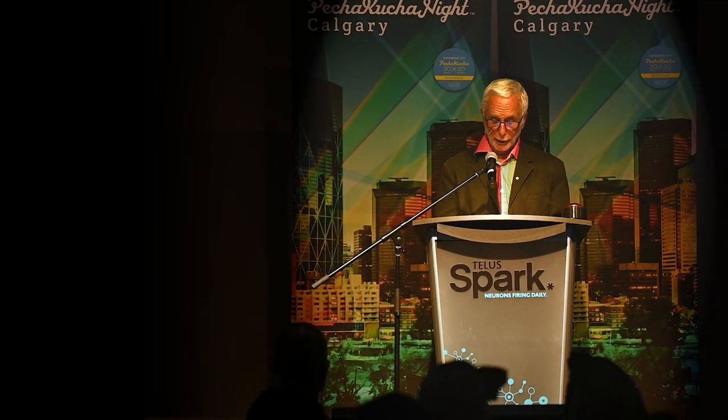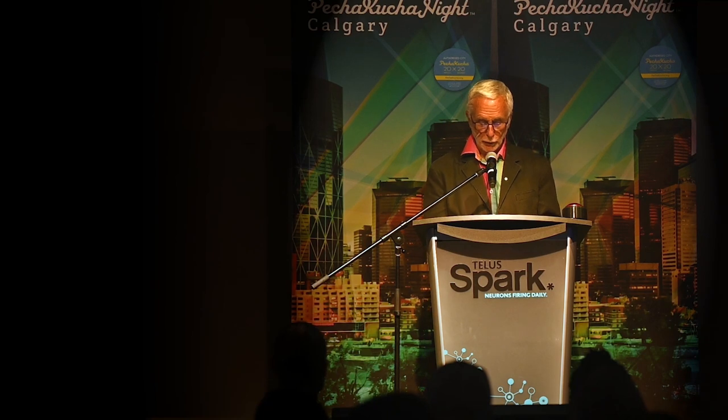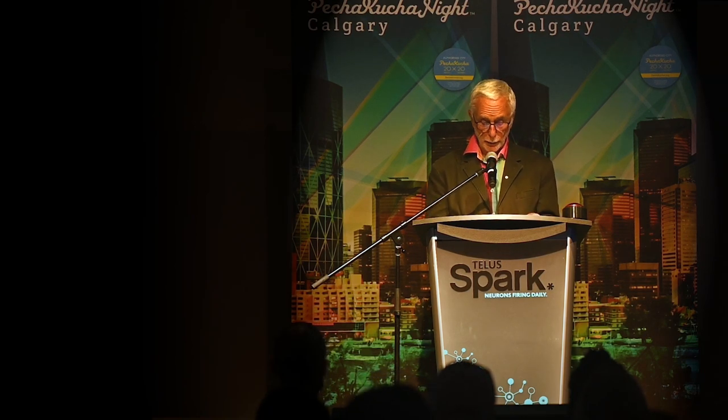Up next, an electrical engineering grad from the University of Alberta in Edmonton. She's part of Alberta Sat, a student group launching three cube satellites next January. Please welcome Kelsey Turan.